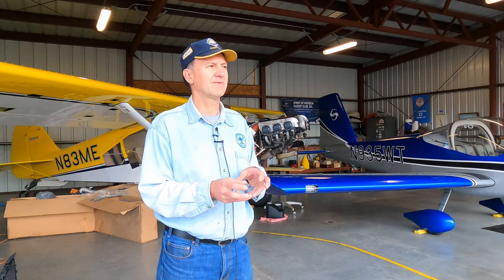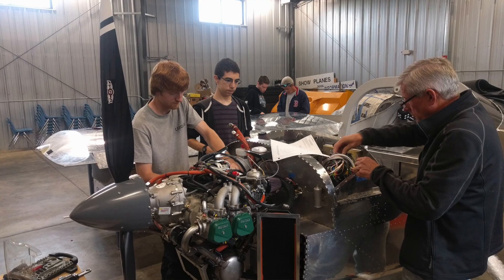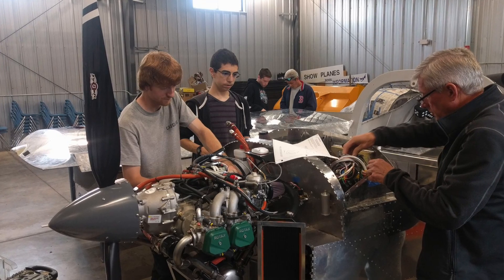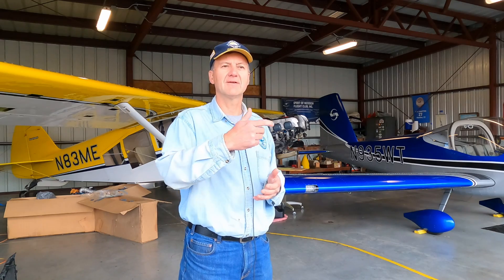A lot of these kids went from really not knowing how to drill a hole, use a file, or deburr, to reading a relatively comprehensive set of plans with instructions, working with each other, putting the engine in, assembling the landing gear. It was great how these kids would just eat this thing up — no fear — and they picked up a lot of skills.